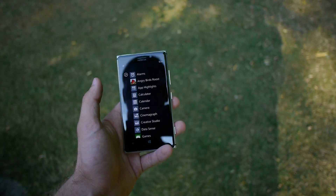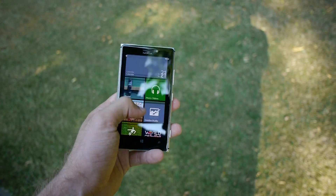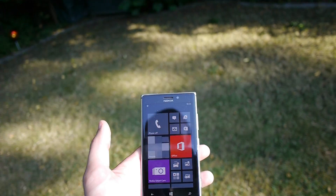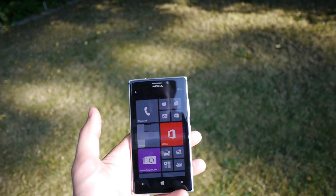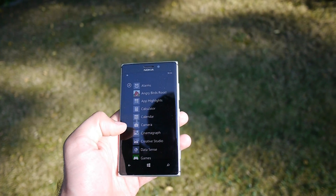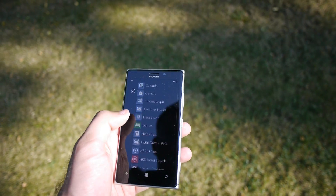If you go into the shade you will of course have an even better screen and you can really browse the web, call somebody, or do anything you want with the Nokia Lumia 925. But also at night it's quite a nice device.